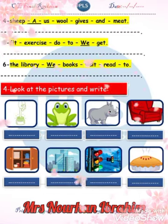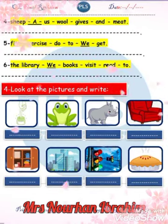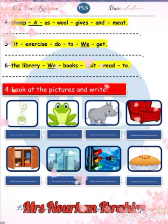We do exercise to get fit. We read books and visit the library too.